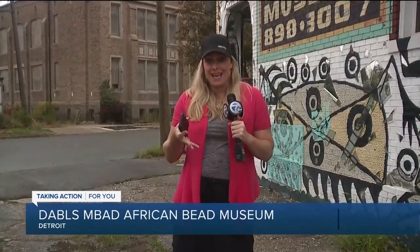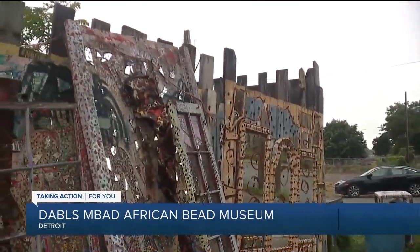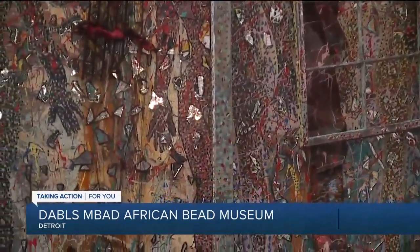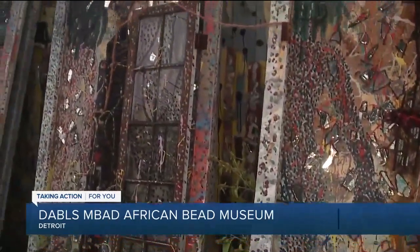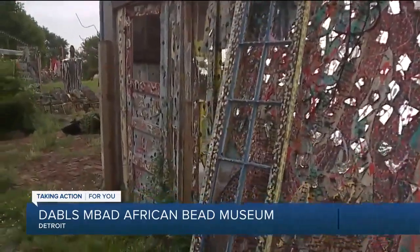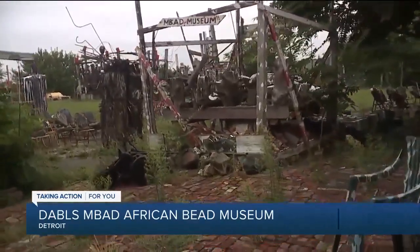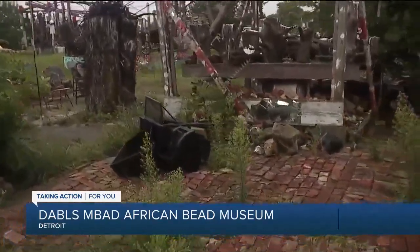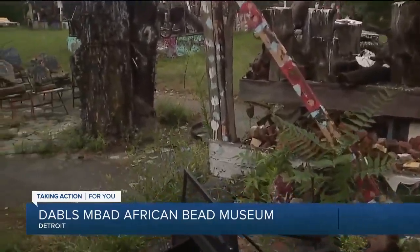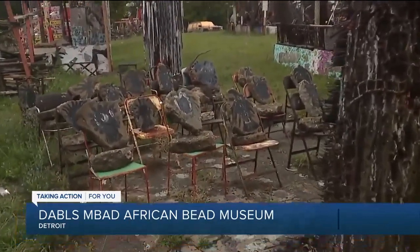The man who started it all expanded that into an outdoor museum called the MBAD Museum, taking broken glass, broken mirrors, stone, rock, iron, and many other things to create a number of installations. There are about 18 sculptures, and within this two-block stretch of land, each sculpture has meaning — this isn't just a random assembly of pieces.